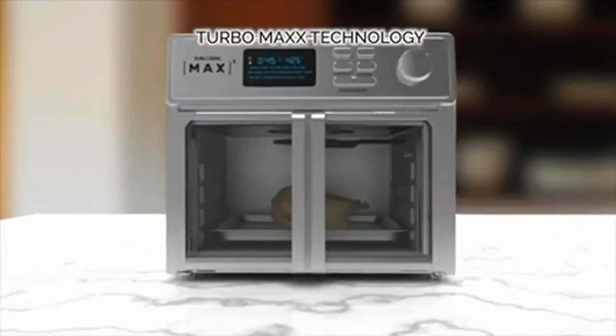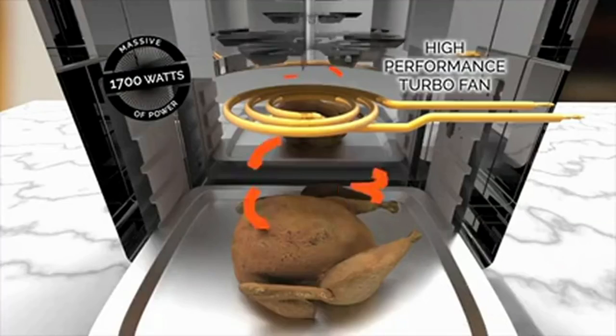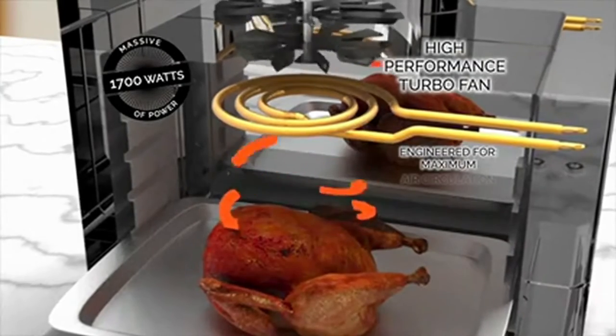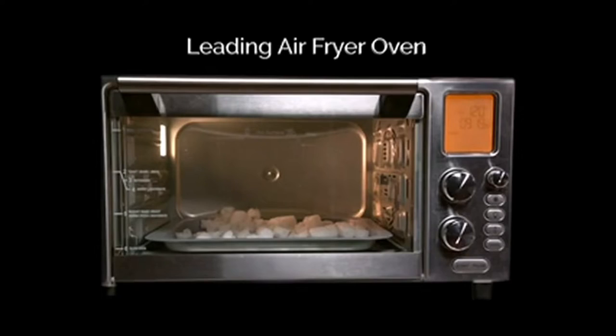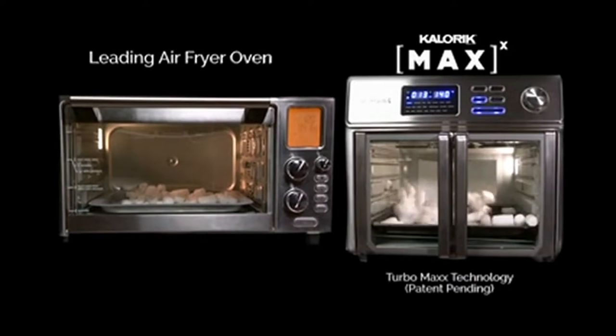The secret is the Max Air Fryer's TurboMax technology. A massive 1700 watts of power is combined with a high performance turbo fan, engineered for maximum air circulation, maximum crispness, and maximum flavor. Look at a leading air fryer's airflow — now look at the Max Air Flow. Wow, it's a difference you can see.